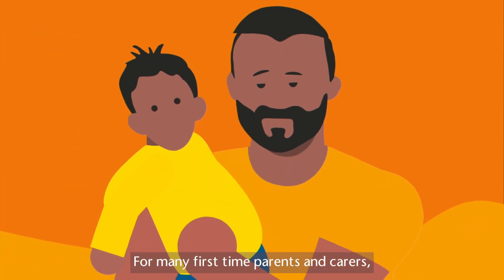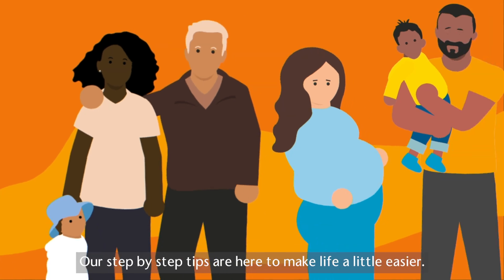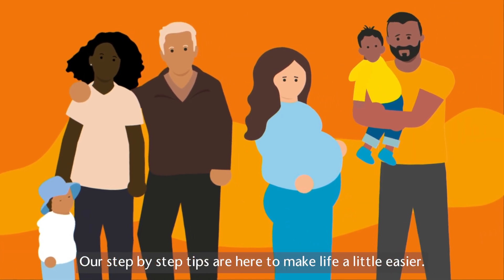For many first-time parents and carers, the pathway to childcare can seem confusing. Our step-by-step tips are here to make life a little easier.